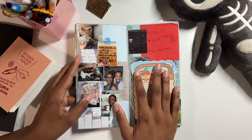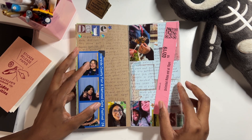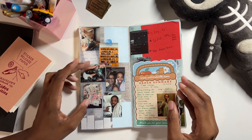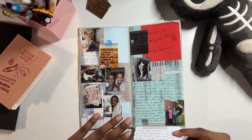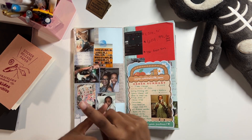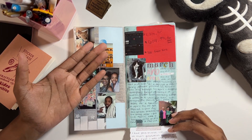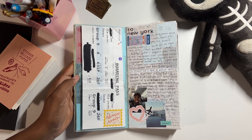I took a lot of breaks from journaling this year. This spread covers March and April — really hard months. I ended up dropping out of school again, my car got repoed, I got pneumonia, went to a funeral, ended up in the hospital twice because of the pneumonia, and because of that I missed my niece's college graduation. It was a hot mess of two months. But you have to remember that life is good and life is also bad, and that's okay.